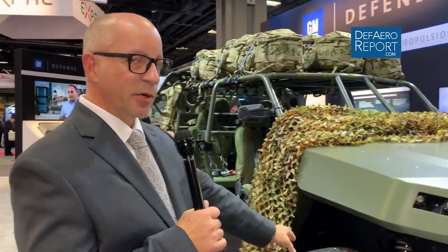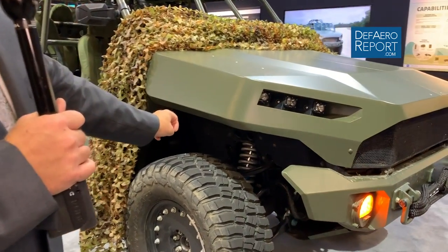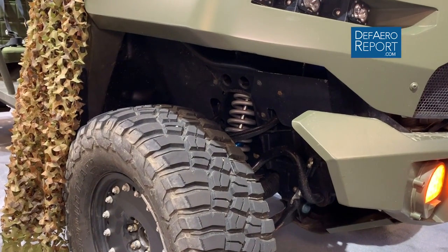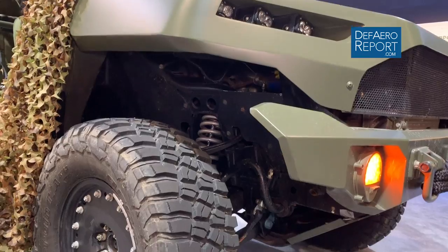This vehicle uses high-performance racing suspension. You can see we use Multimatic Dynamic Suspension Spool Valve dampers, as well as jounce shocks front and rear, to mitigate those loads that you see in off-road, high-speed environments.